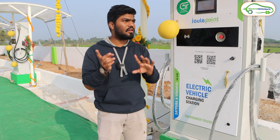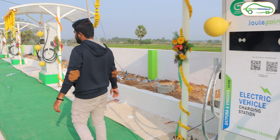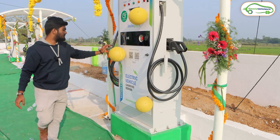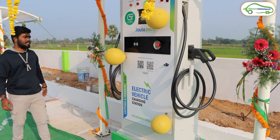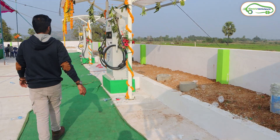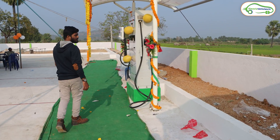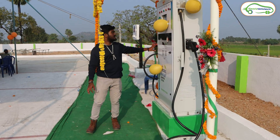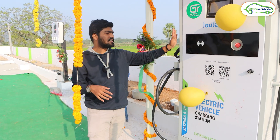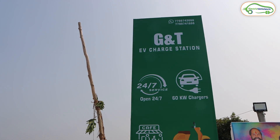If you are traveling from Hyderabad to Vijayawada or vice versa, you can use this charging hub to charge your EVs on the go. These are the same 60 kilowatt Jewel Point charging stations — each gun provides 30 kilowatt output. There are four charging stations like this, each with two guns, so a total of eight electric cars can charge at this GNT EV charging station hub simultaneously.